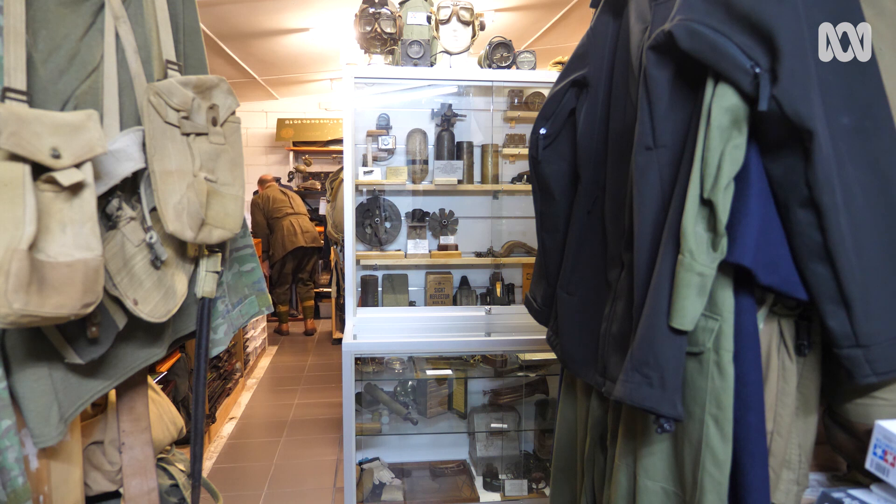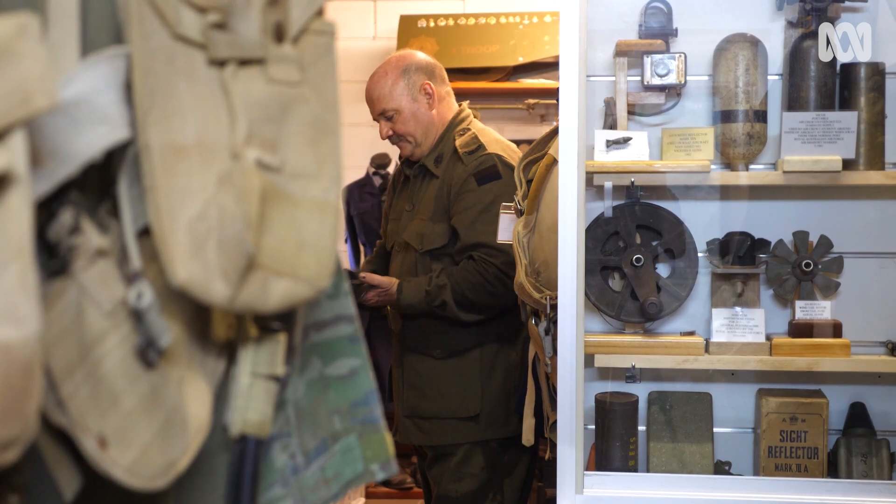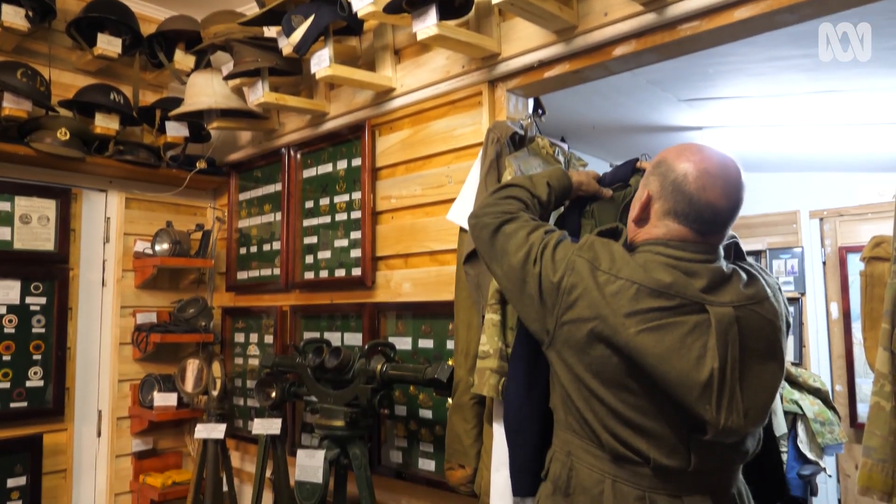I was a cadet, so I had an interest in the military from a young age. When I moved into this house 28 years ago, I had one bookcase with my collection in it, and it has since grown just a little. I've built two dedicated rooms now to store my collection, and from there it just keeps growing.